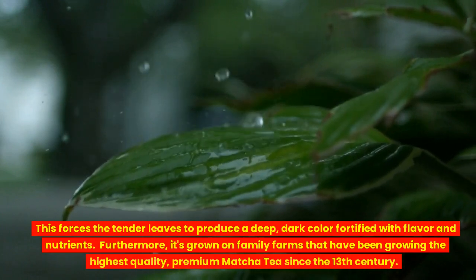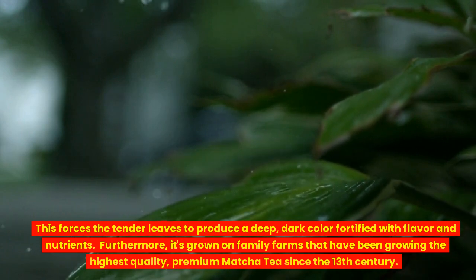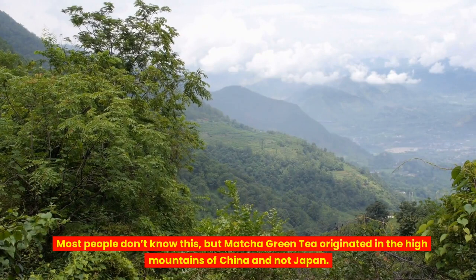Furthermore, it's grown on family farms that have been growing the highest quality, premium Matcha Tea since the 13th century. Most people don't know this, but Matcha Green Tea originated in the high mountains of China and not Japan.